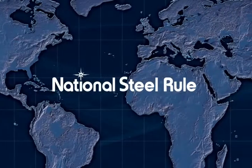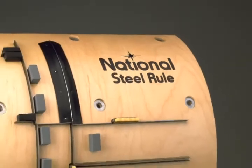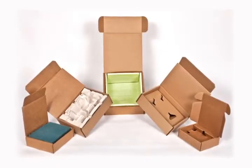Rotary steel rule is used all around the world to produce a wide variety of corrugated packaging for many different types of products. One of the more common uses for this type of rule is to die cut packaging for the transportation of meats, poultry, and vegetables.